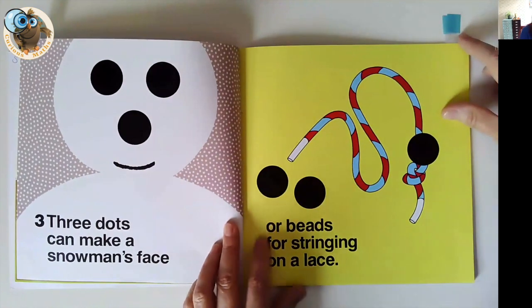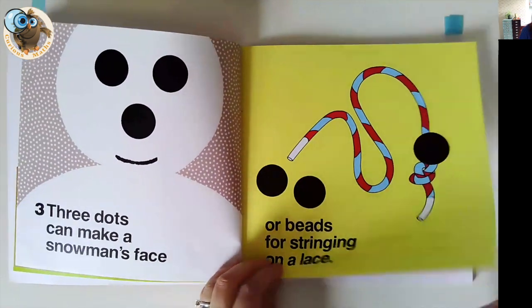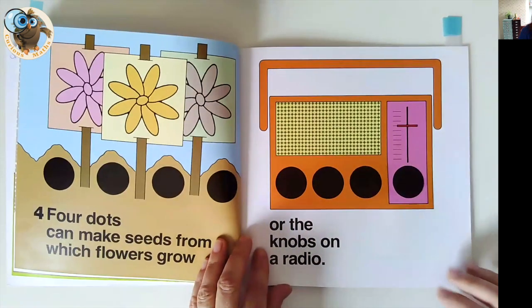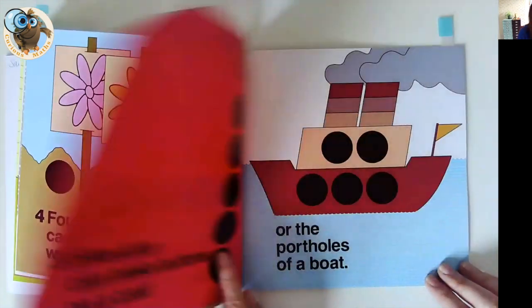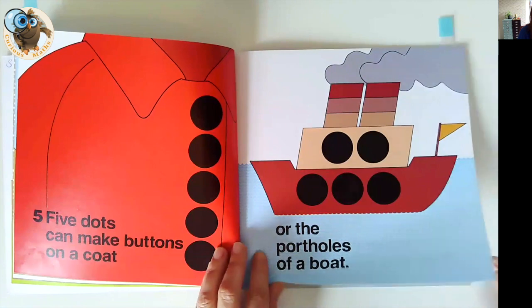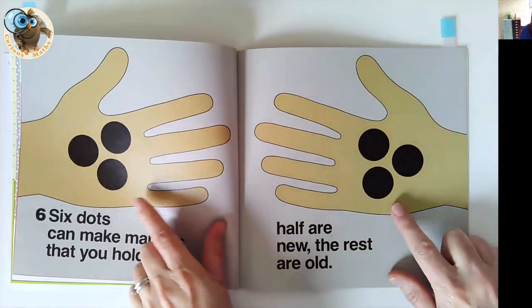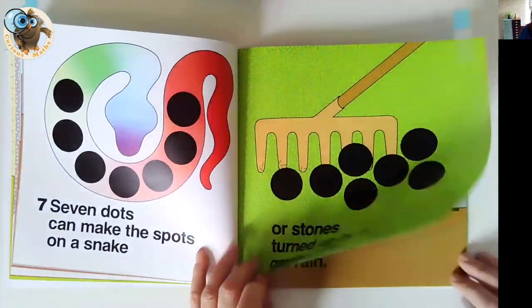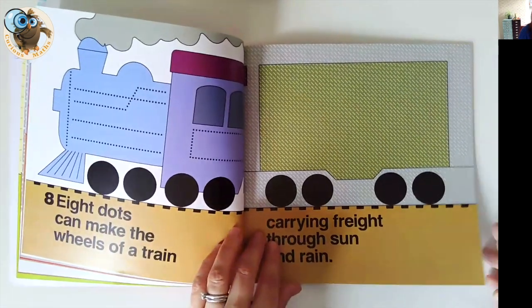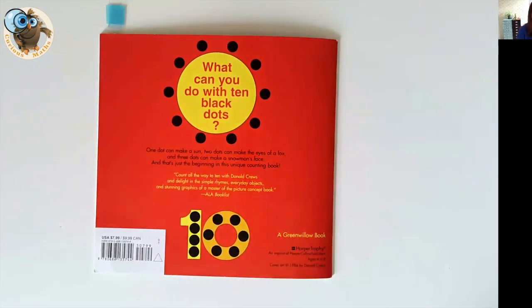Children can label it, write the number, write it in words, and compare it to their partner. It's also great for fine motor skills, so I'd definitely pull that activity out. Absolutely loads to do — loads to count, and loads more to count if you want to. There's even some doubling going on, so you could draw that out too. It's a really lovely book about ten black dots.